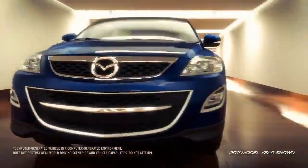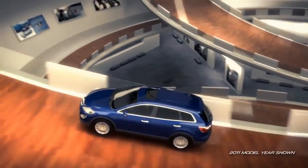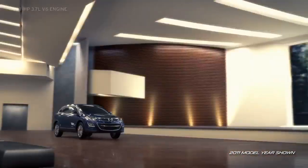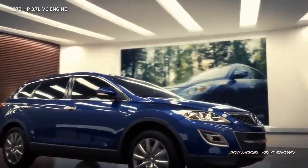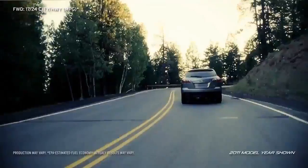CX-9 delivers smooth and spirited performance that is both responsive and economical. Its powerful 3.7-liter V6 engine gives you the confidence you need to accelerate onto busy highways or maneuver your way through traffic.